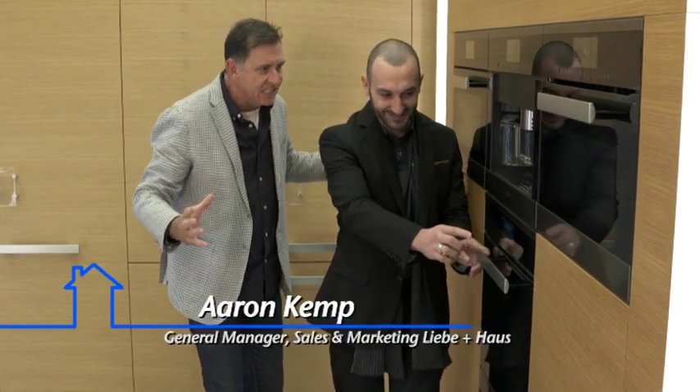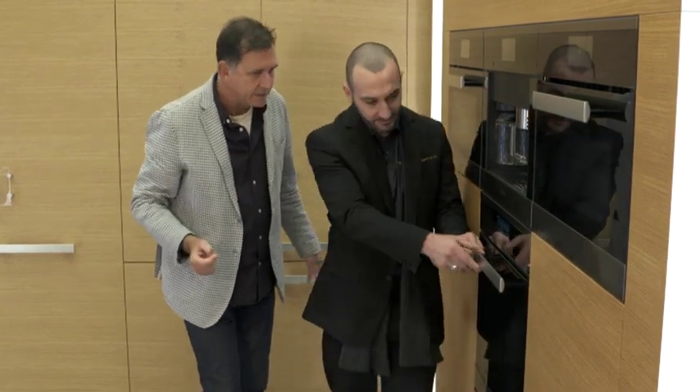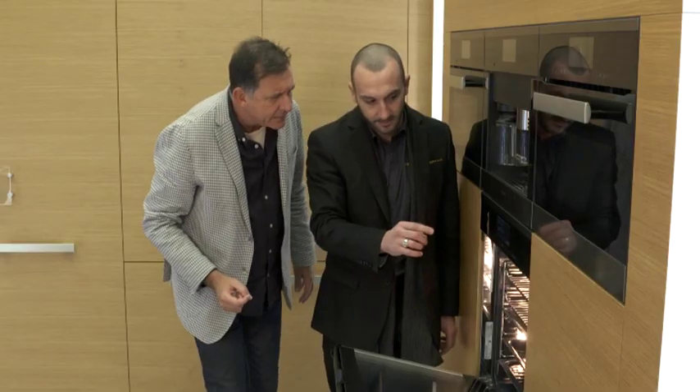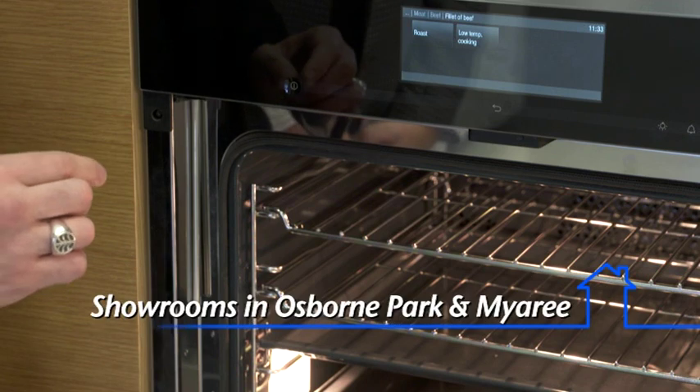Now, even if you don't know how to cook — this oven's perfect for you, even though you can cook. I'm doing a roast. You'd like to do a roast? So we select automatic programs, we then say we're going to do some meat. I'm going to do beef — good choice. And I'm going to do a fillet. And we're going to roast it. It even asks us, do we want it to be rare or well done? I want it medium — we'll put it right in the middle there.